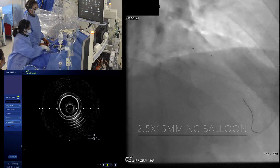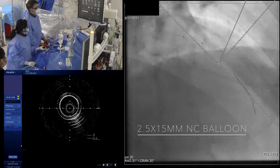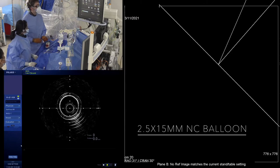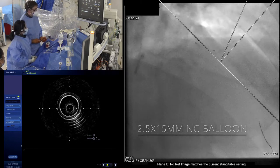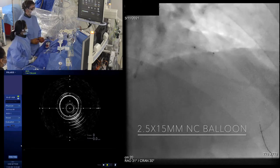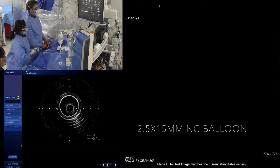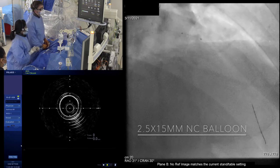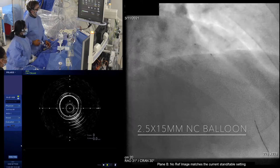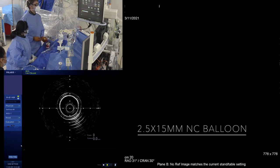Even this NC balloon is pushing hard against the lesion. We'll try and progress the balloon forwards — I'll go up with a 2.5, just nominal 12. Come down, try and progress it forwards. Okay, we're across that lesion now.